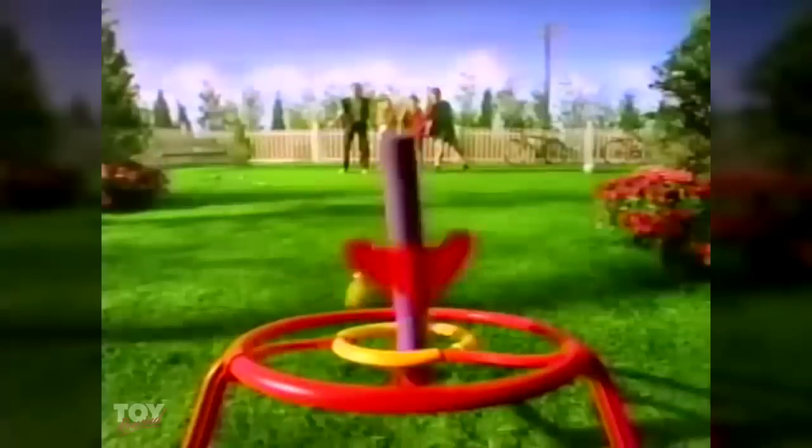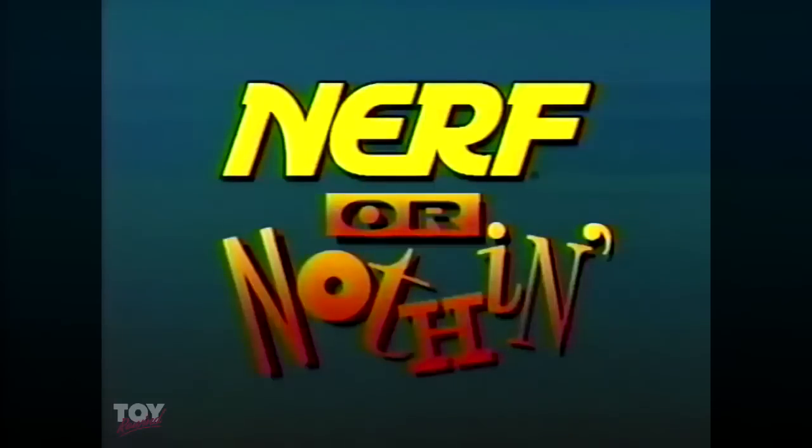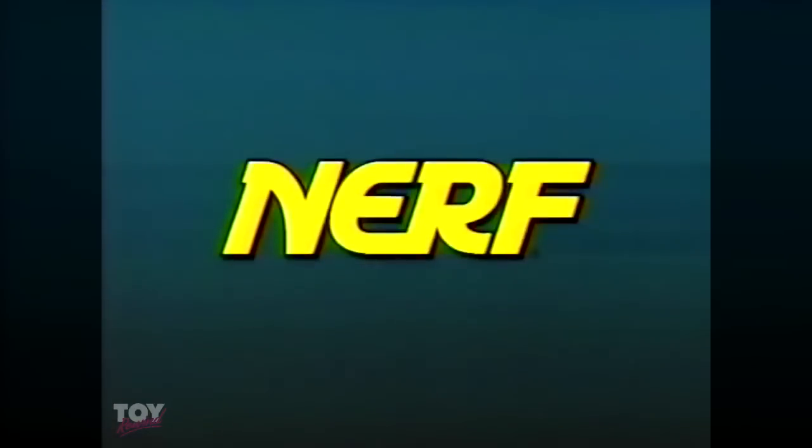Take aim with Nerf Darts — four long flying ballistic missile units. Hurl at the target. Yeah! Comes complete with four darts and two targets. Don't you get it? It's Nerf or nothing.